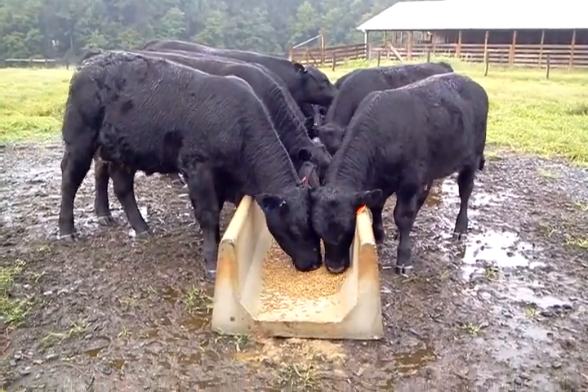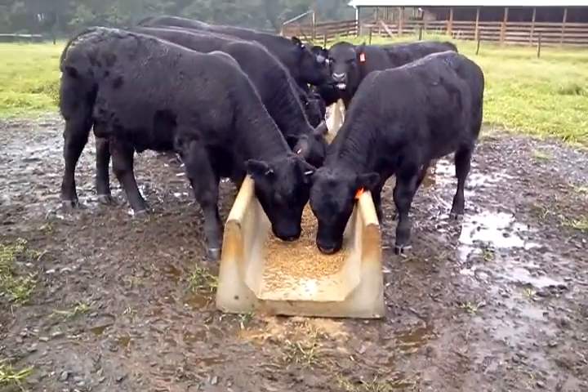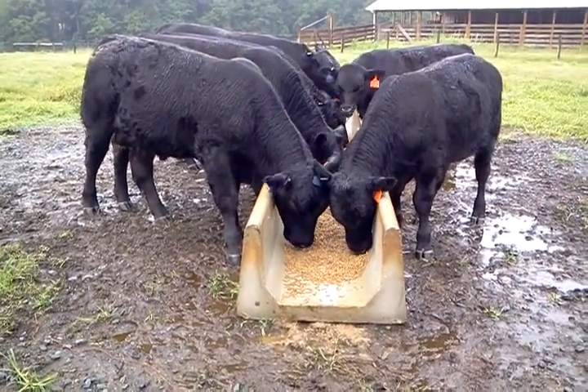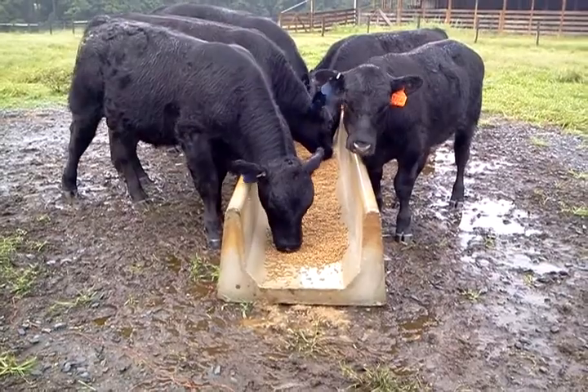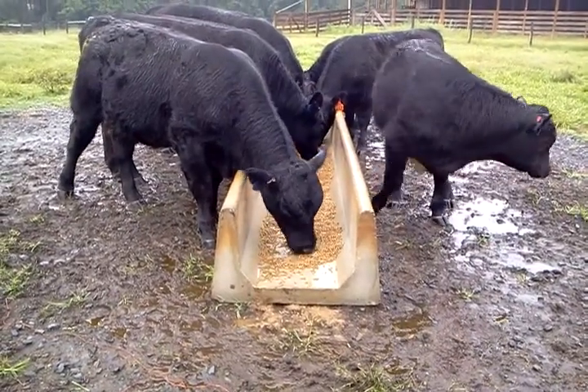Of course, shipping will be your responsibility, but you'll have no more problems with your young bulls tearing up plastic feed troughs. These concrete feed troughs are the solution.